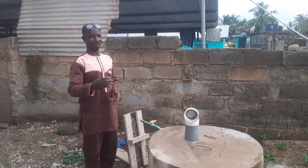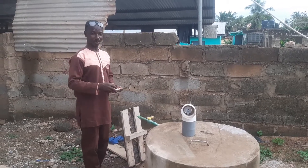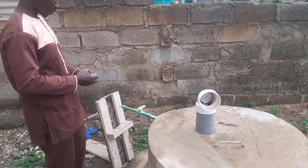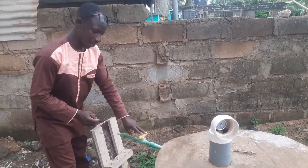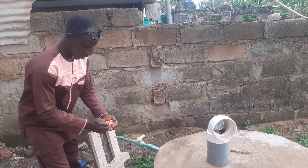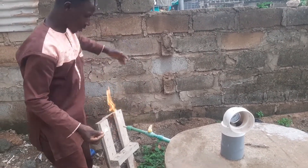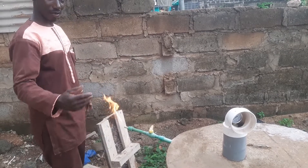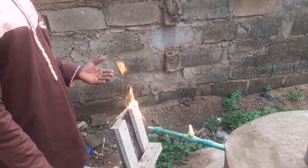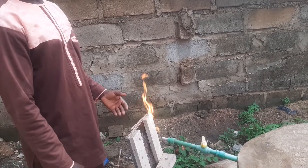I want to set fire for you to see the type of gas we have right now. Please come closer. This is the control bar for the gas.